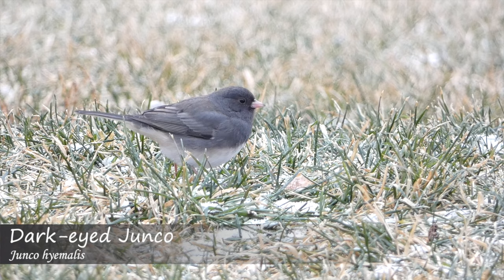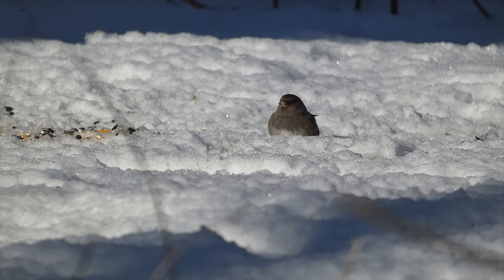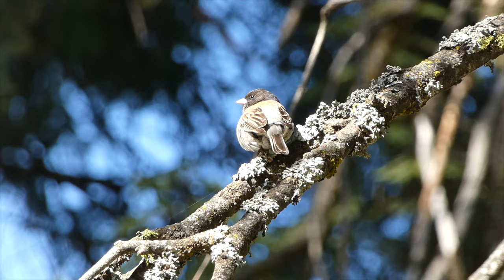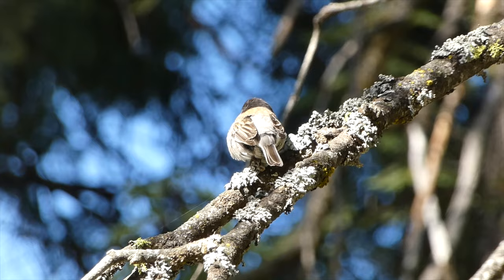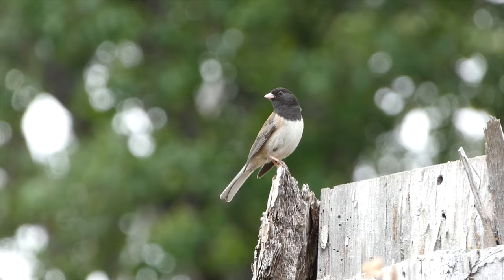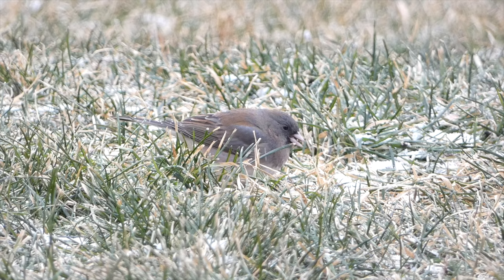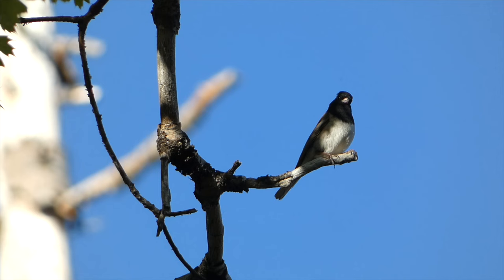Dark-eyed Junco. Known by many as the epitome of a snowbird, due to the fact that they move south into the continental United States in winter, dark-eyed juncos are among the most numerous birds in North America. They come in many different subspecies, but all have a somewhat similar appearance, with either gray or brown on their back and wings, and a light-colored underside. Some subspecies, such as the Oregon subspecies, have a dark-colored hood. Members of the sparrow family, dark-eyed juncos are very common around bird feeders and have a penchant for feeding along the ground, oftentimes with other species, such as American tree sparrows.